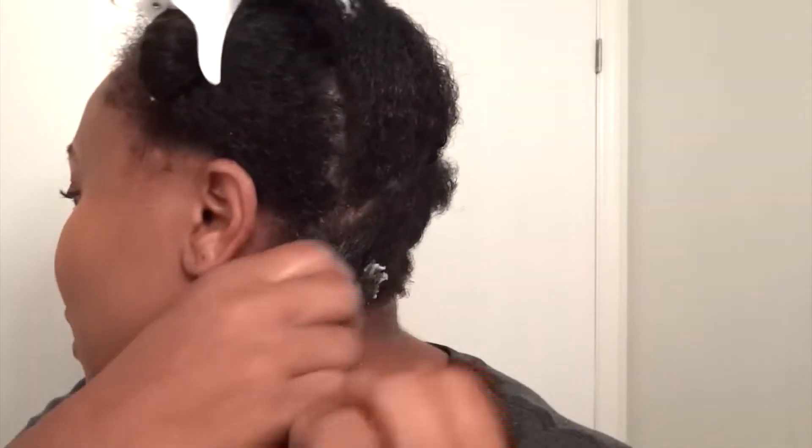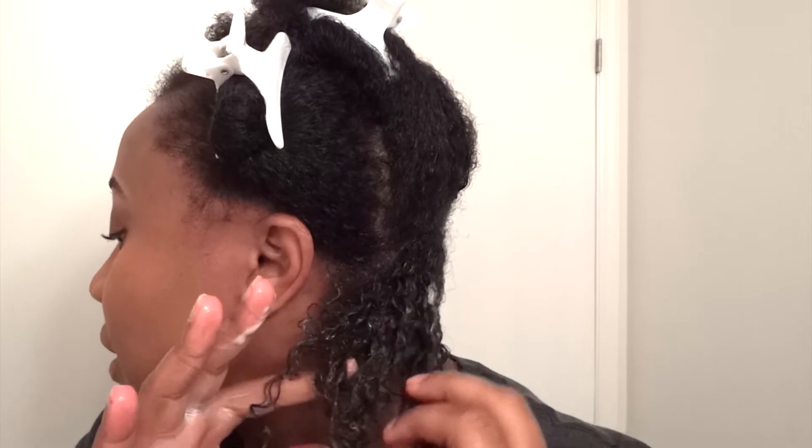I'm just dabbing as I go in. I'll give you guys a close-up of the curls. The back of my hair curls really, really well and easily. So far I am liking the curl definition in this product — that's a win-win, you guys.